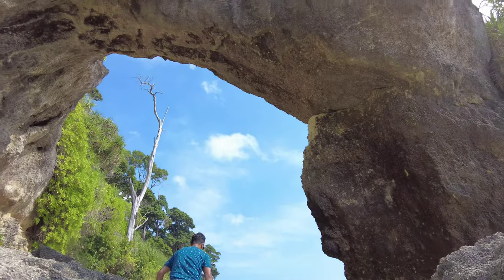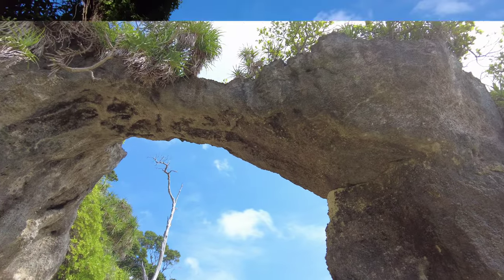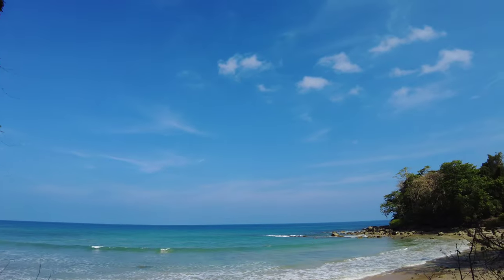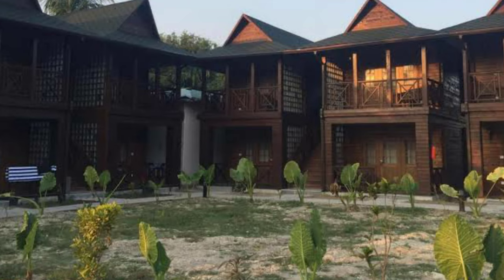The next place we have come to is Sitapur Beach. Sitapur Beach is a sunrise point, so it's best visited early morning for a beautiful sunrise. We have come in the afternoon, so we are just going to chill for some time here and then leave. There is also a resort and a restaurant near the beach, so in case you would like to stay near Sitapur Beach, this resort would be a better option.